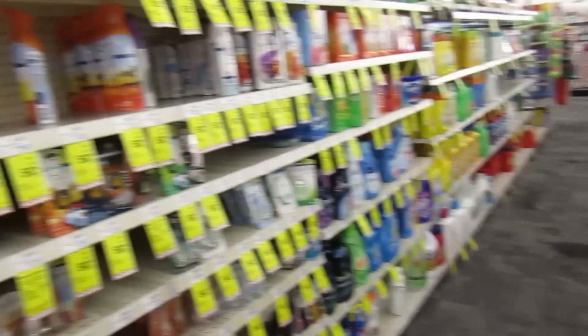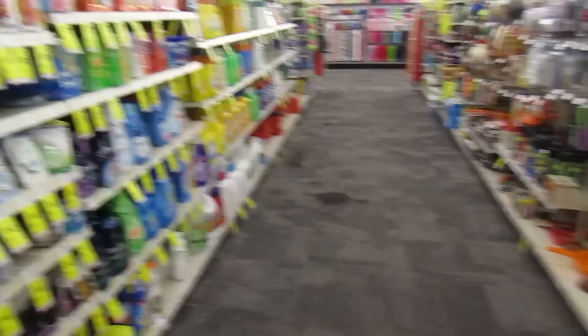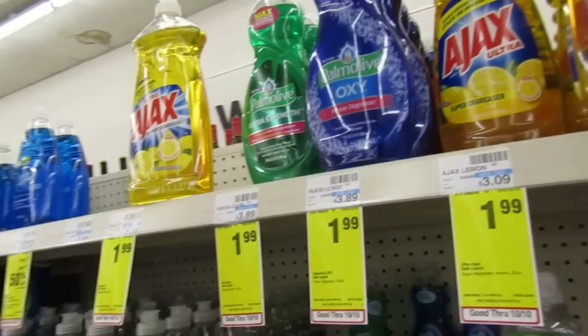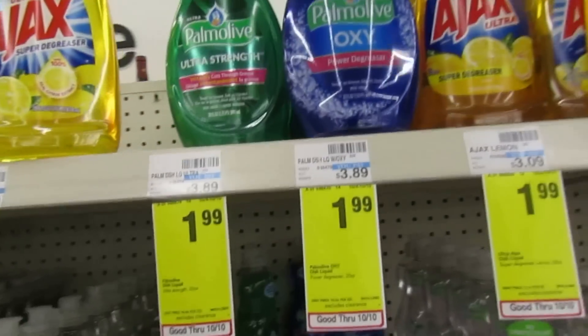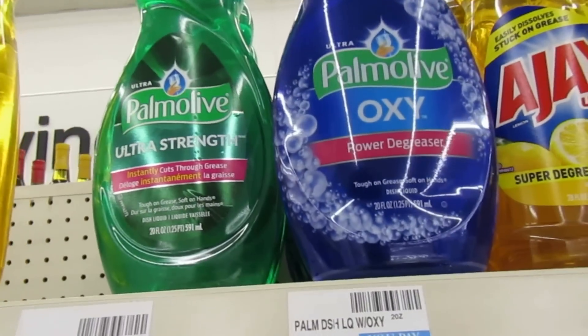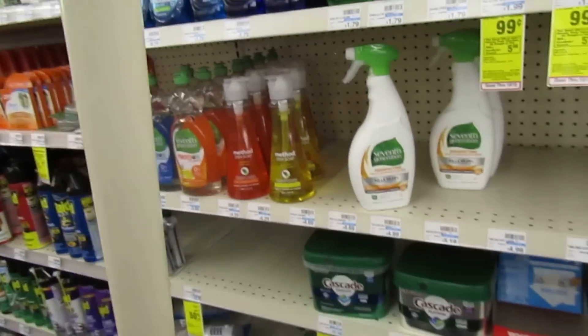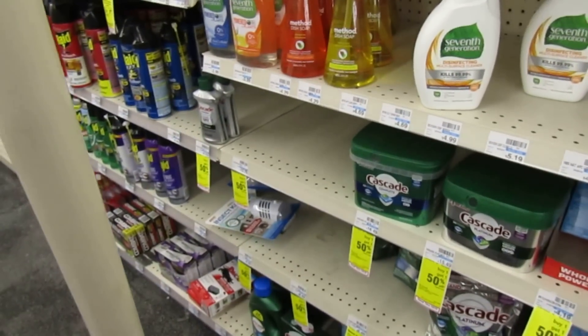I'm here in the laundry aisle and I wanted to do a Palmolive because we need some dish soap at my house. The Palmolive is a really good deal — even without a coupon it's $1.99. They have the Oxy and the Ultra Strength 20 fluid ounce. You can also get the Ajax, but my coupon is specifically for Palmolive.